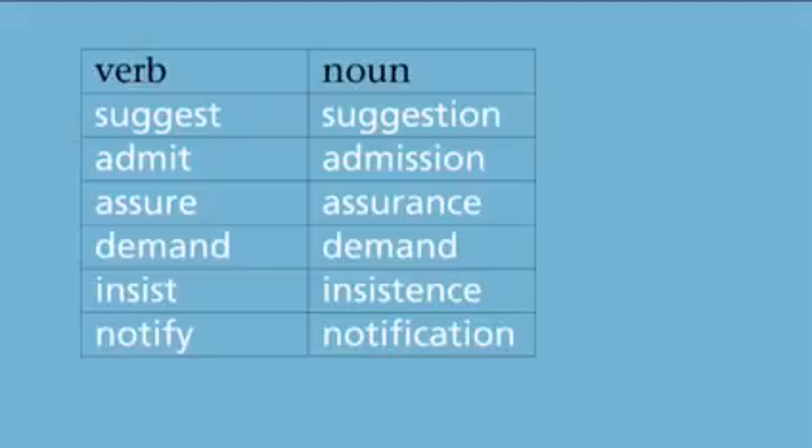Most reporting verbs have noun equivalents, like announce and announcement. Here are some more: suggest, suggestion; admit, admission; assure, assurance; demand, demand; insist, insistence; notify, notification.